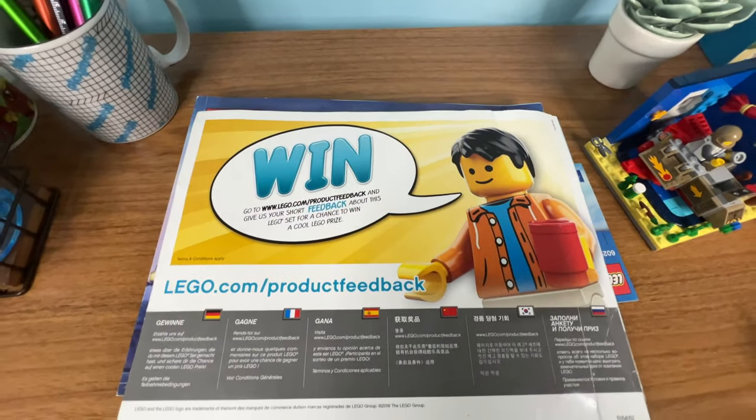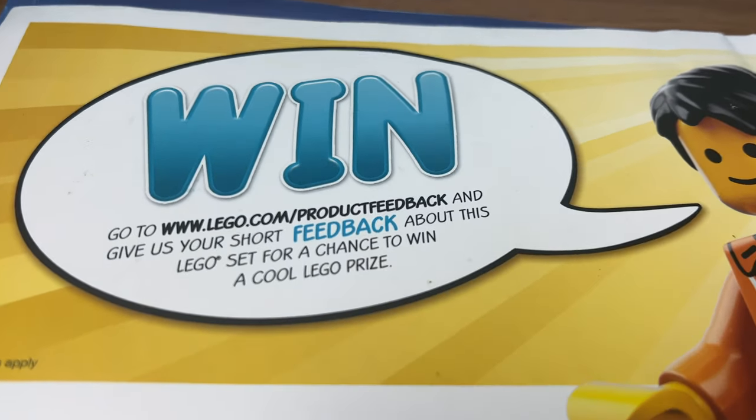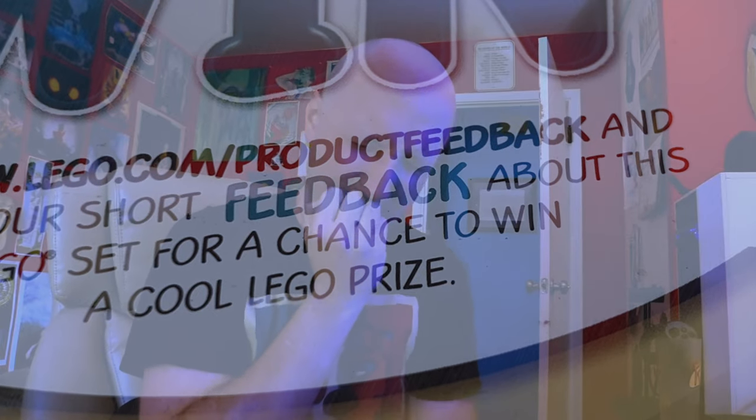For instance, have you ever wondered what this stuff on the back of LEGO instructions means? It says win! How this works is that you just give some feedback to LEGO and you get a chance to win a cool LEGO prize. A chance, but it's not guaranteed.